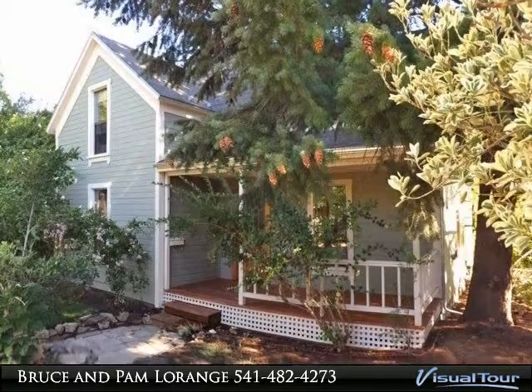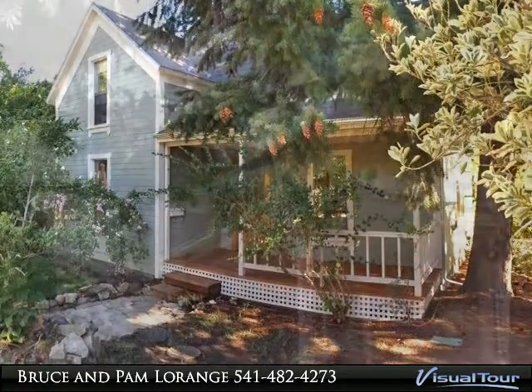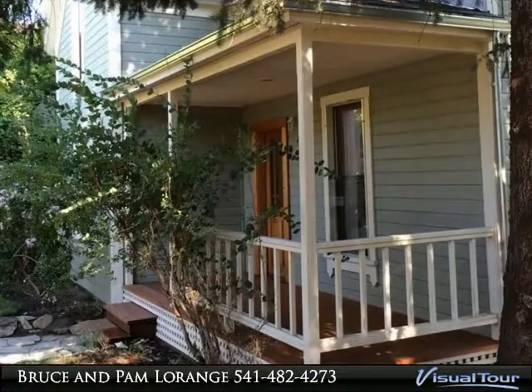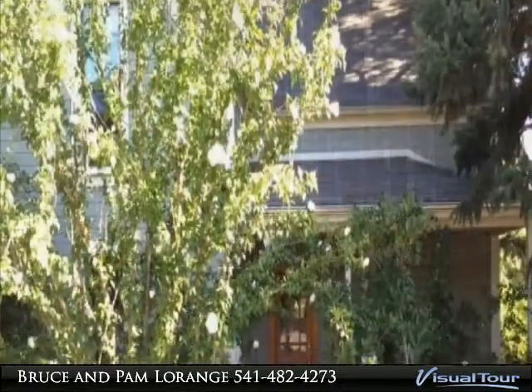Thank you for taking the time to view this lovely property. This railroad district charmer is just a few steps from the popular roasting company and just a few blocks from downtown. This cozy turn of the century Victorian cottage is in wonderful condition.